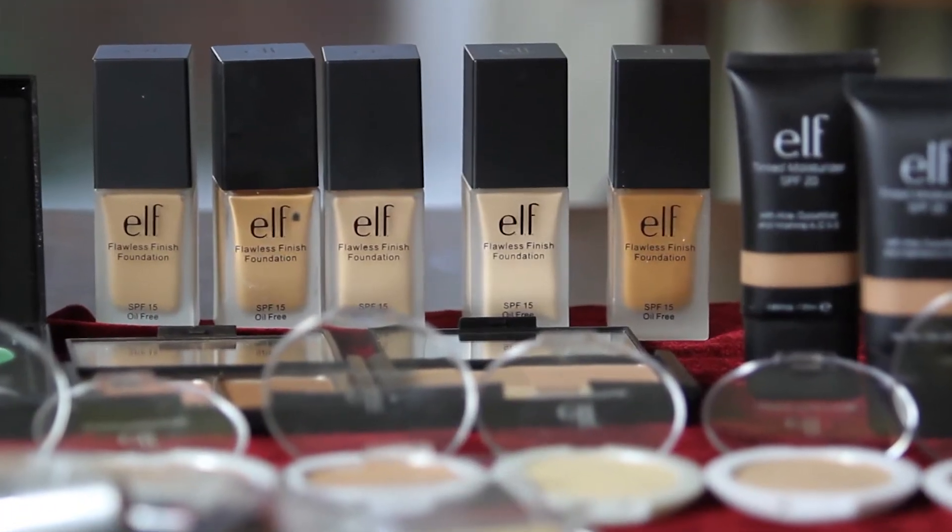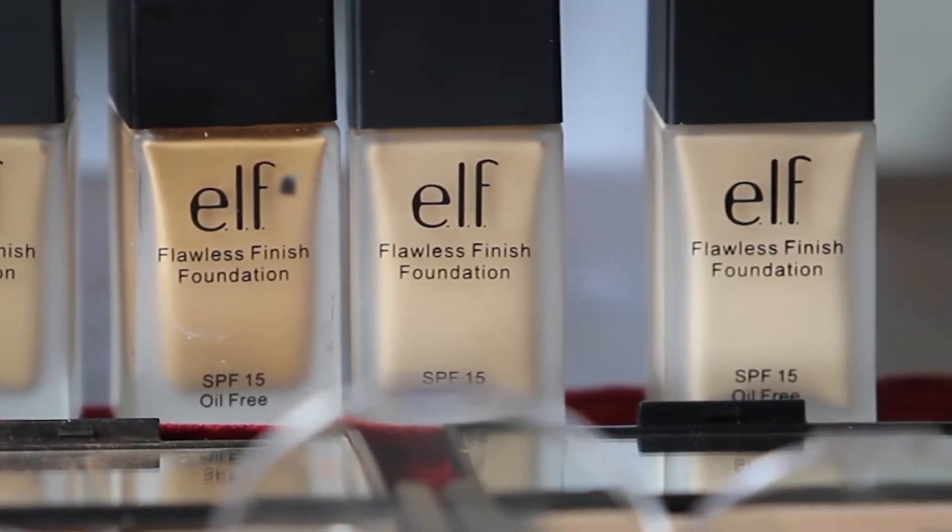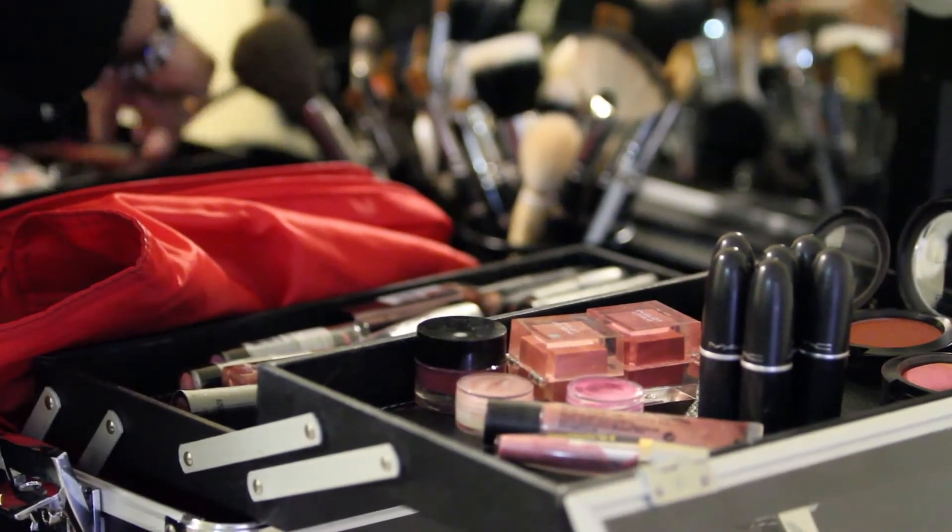Hi, my name is Silwathi. I'm a professional makeup artist and hair stylist. I specialize in bridal and high fashion makeup. Today I'm going to show you four of my most requested looks.